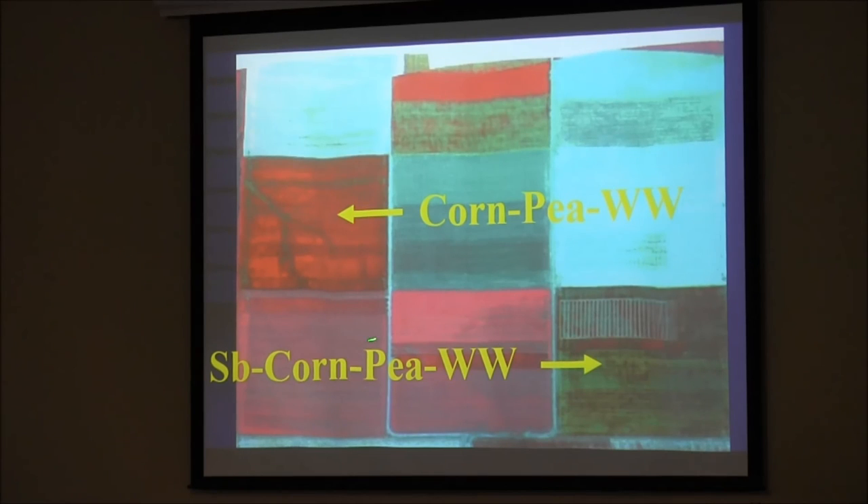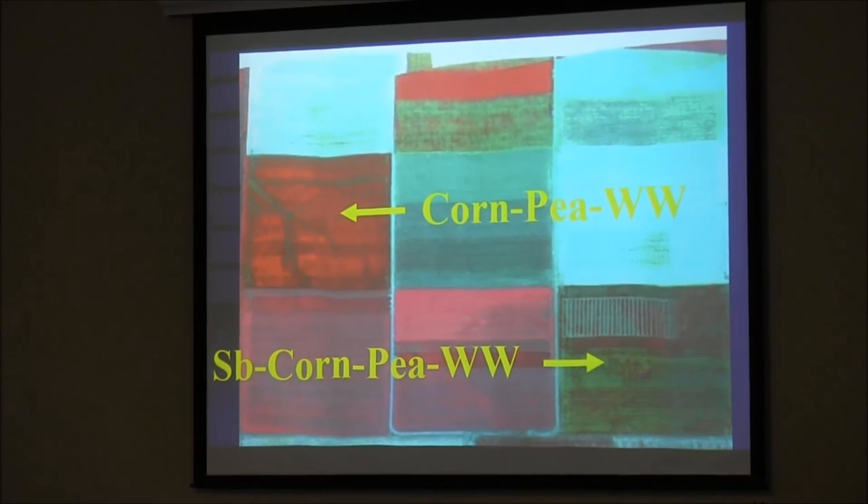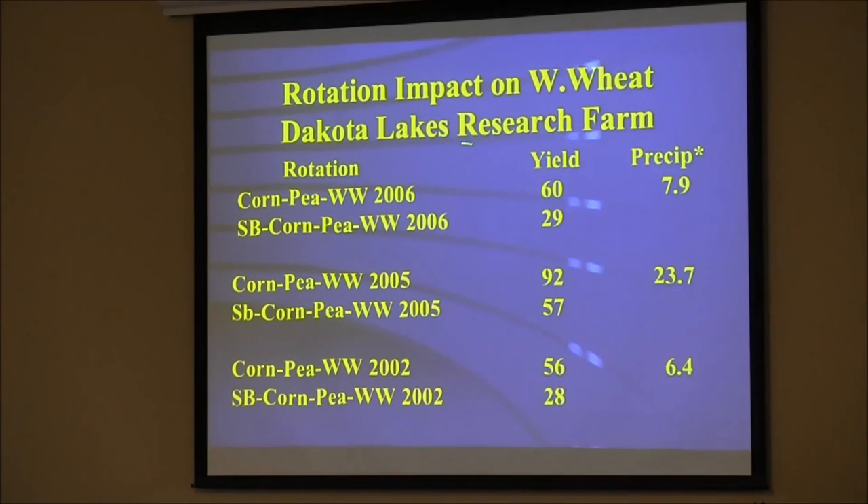Here's a low-residue rotation and a high-carbon rotation for comparison — same dry year. The corn-pea-winter wheat-soybean rotation versus the low-residue one. After 10 or 15 years, this one got mined out of carbon. When people talk about wanting low-carbon stuff in your rotation — no, you need to get carbon packed in there. Think of the prairie being 90-some percent grasses. In 2006, a dry year with 7.9 inches precipitation over 12 months preceding harvest: 60 bushels versus 29. In a wet year with 23 inches: 92 versus 57, high residue versus low residue. We get much higher yields consistently in that high-carbon rotation.